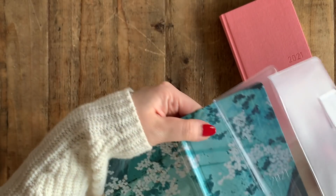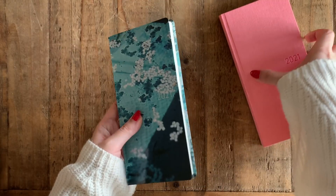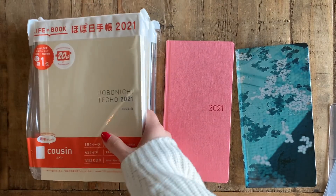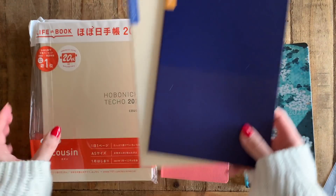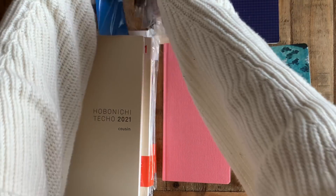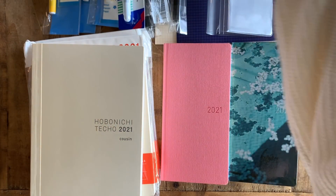I'm so excited for 2021 to start using these. In the blue cover they actually included a little card with the same graphic as the cover. I also want to order the blue swallow cover - one of the characters in my original Chinese name means swallow, so I really want that one too. All of the covers are so stunning. I might order it through Amazon or JetPens later when it becomes available. So yeah, that's everything I ordered through Hobonichi - thank you for watching!